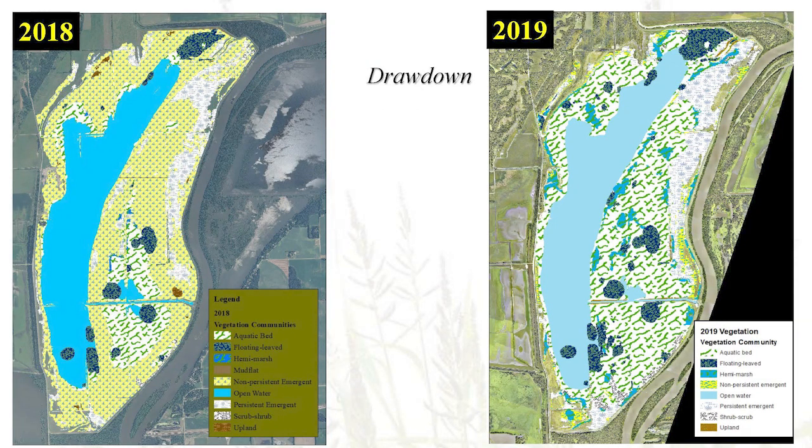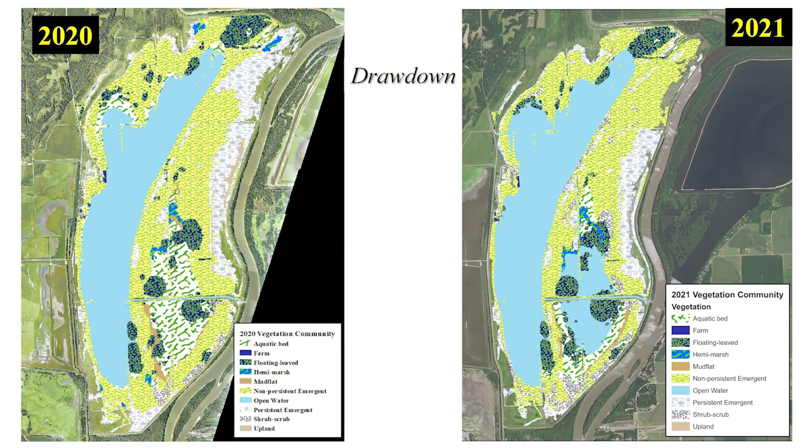In more recent years, TNC has conducted yearly drawdowns of the wetland. From year to year, the intensity of the drawdowns has varied. During years of less intense drawdowns, like 2019, we still observed much of the wetland basin covered with submerged aquatic vegetation. In years where a more intensive drawdown was conducted, like in 2020 and 2021, a greater amount of water was removed and we observed more production of non-persistent emergent vegetation. During these drawdowns, we have seen a decrease in the amount of submerged aquatic vegetation across the preserve, but to some extent this was expected — with less water on the landscape, there was less area available for these submerged aquatic plants to grow.